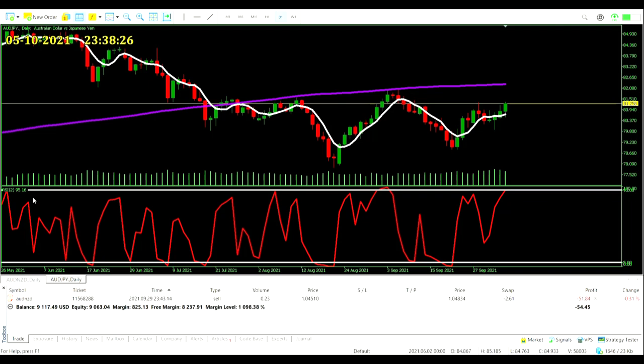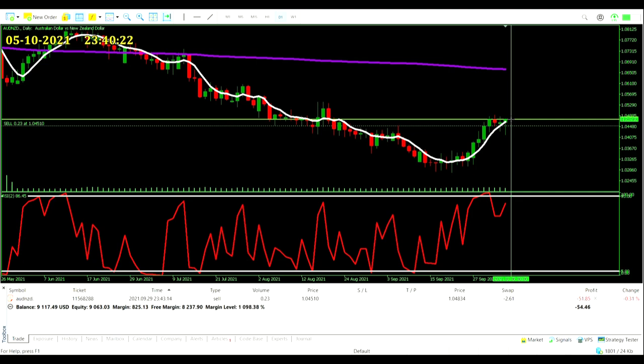On the Australian Dollar/Japanese Yen pair we are seeing the RSI at a reading of 95.16 — overbought — with price below the 200-period moving average, which means we could get into a sell trade. But because we are already in an Aussie Dollar/New Zealand Dollar trade, we don't want to pile on too much risk on the Australian Dollar. With two sell trades against it and no stop loss, things could go really badly, so we will not be taking it. No extra entries — let's hope for that big red day.